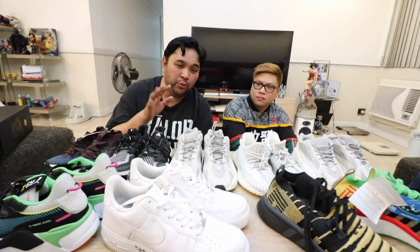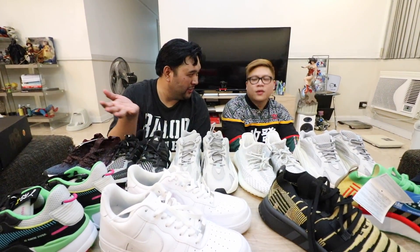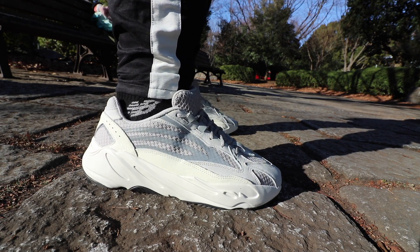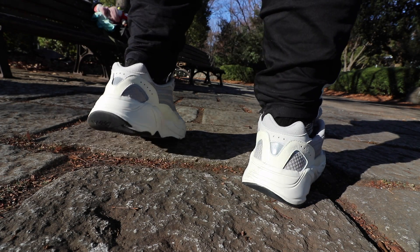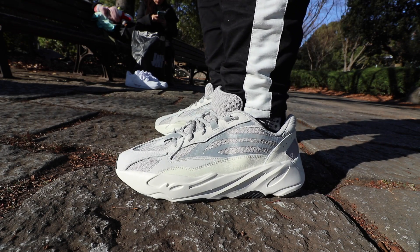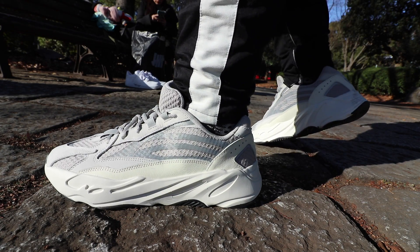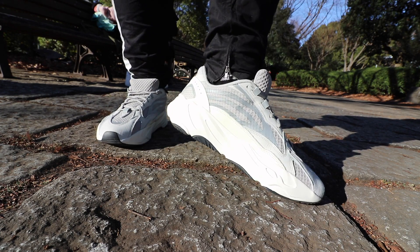To end the vlog, he picks two favorite pickups from Japan. The first, of course, is the Yeezy 700 Static — he loves it because it's futuristic, sleek, and modern, and very comfortable for a chunky dad sneaker. In his opinion, one of the best Yeezys, if not one of the best sneakers, to come out in the last six to eight months. He's thinking about doubling or even tripling up on this sneaker, hoping the prices stay down.